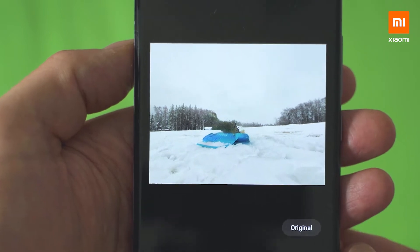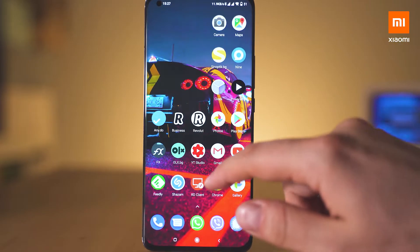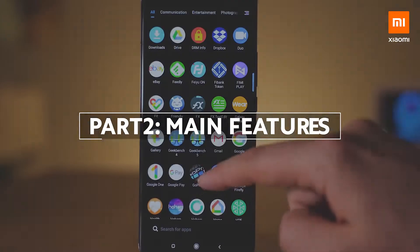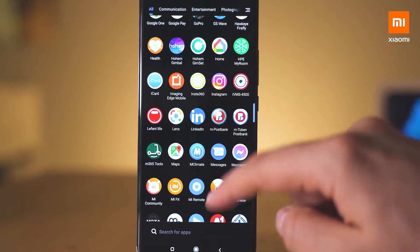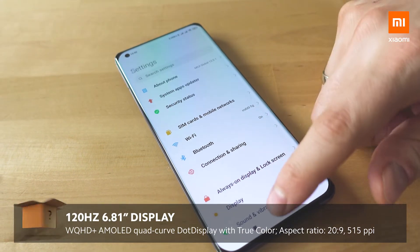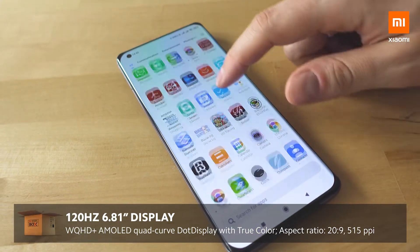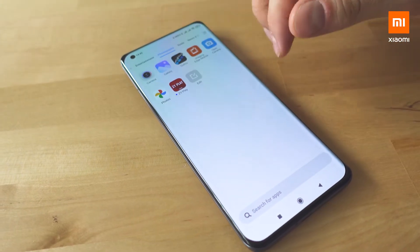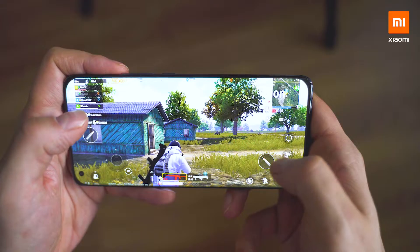Meanwhile, did you notice the display? Such amazing colors and so realistic. It's probably the best tuned AMOLED screen I've ever seen on a smartphone, and its specifications prove these words. Wide QHD+ resolution. 120Hz. Adaptive sync technology. HDR10+. Should I say more? This is by far the best way to experience movies, TV shows, and games.